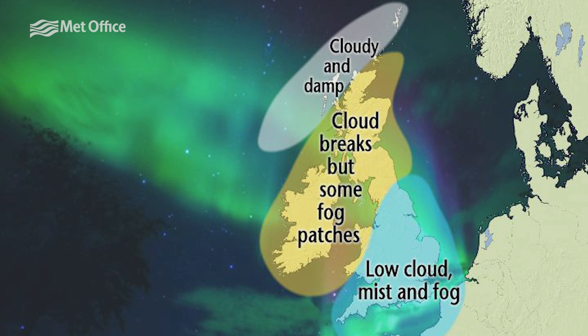However, if the interaction increases there is a chance of seeing it further south. If you look at the accompanying image of where we can see cloud over the UK, you should be able to work out whether you're able to see aurora from where you are.